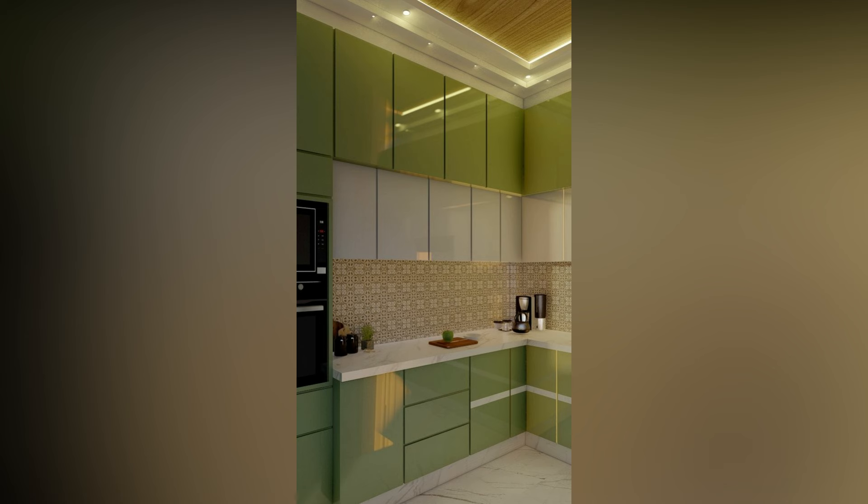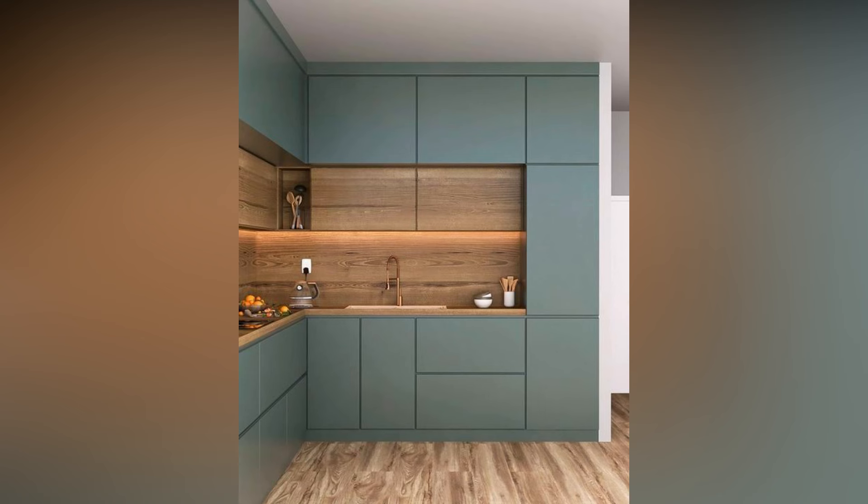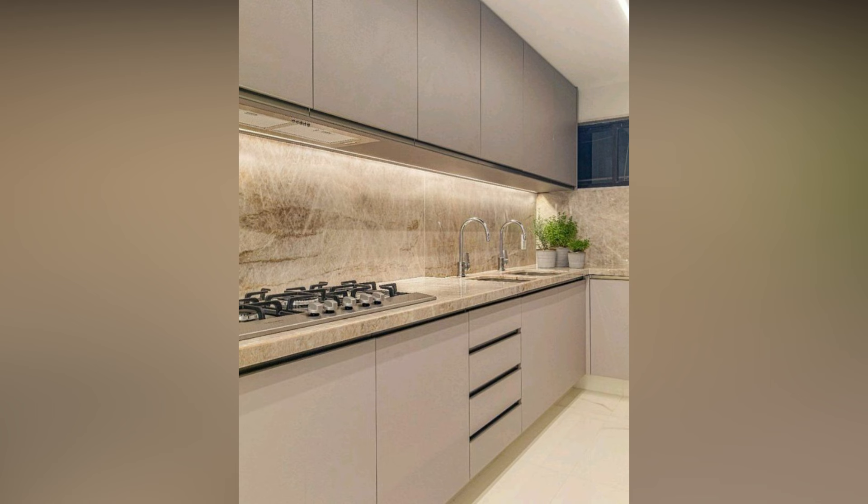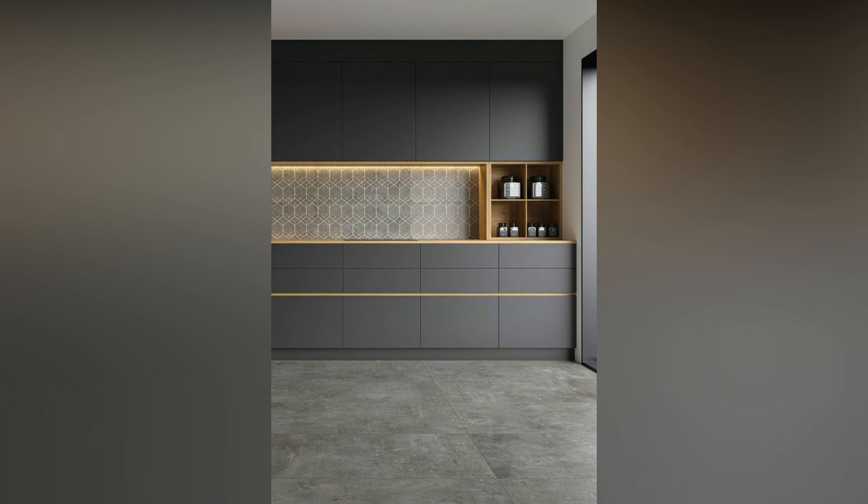Easy to clean, glass tiles become an obvious choice because of their functionality. The shining and illuminating look of these tiles also works in their favor. If your kitchen features neutral colors on cabinets and walls, glass tiles can complement that look beautifully.